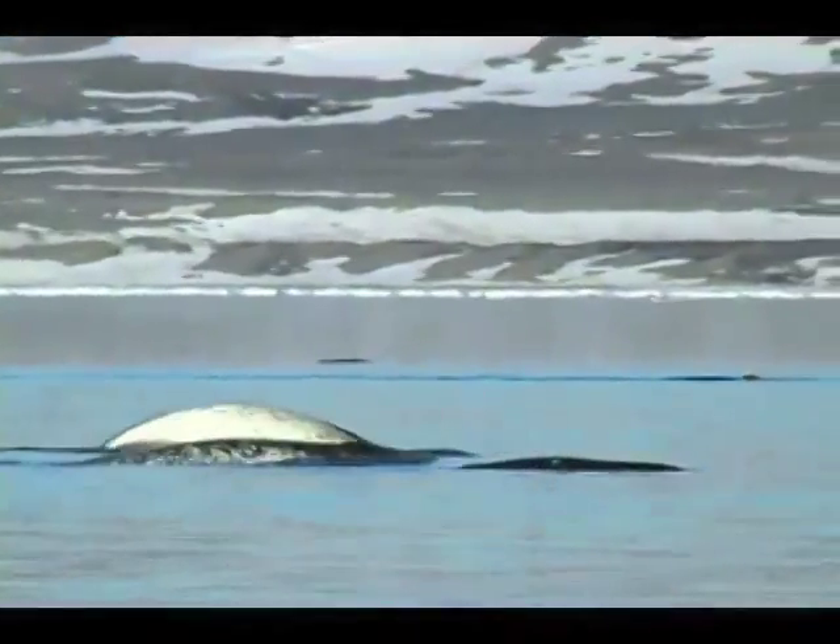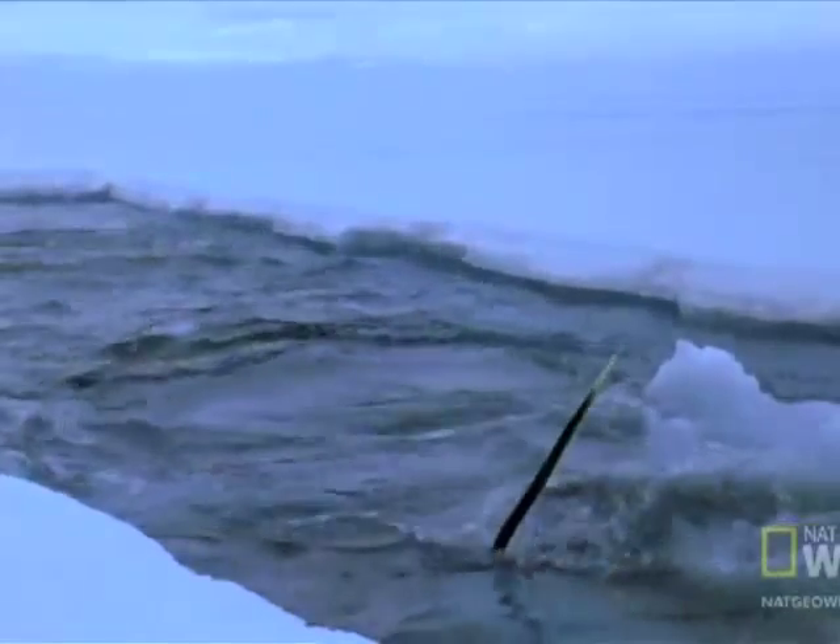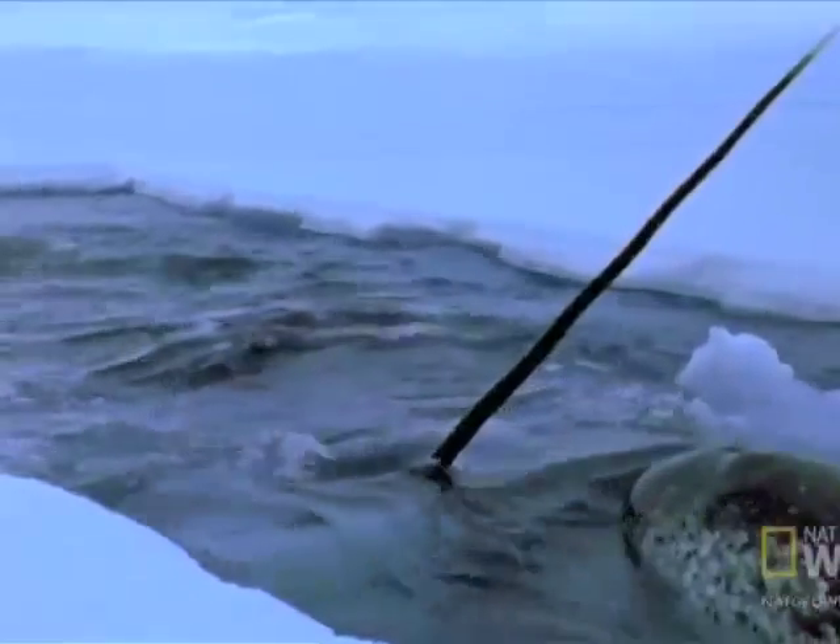At the sight of a narwhal, you might try to convince yourself it isn't real. Why? Most likely the imposing unicorn horn coming out of its lower left jaw.